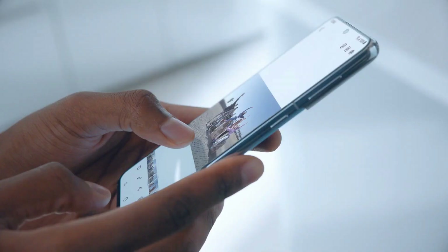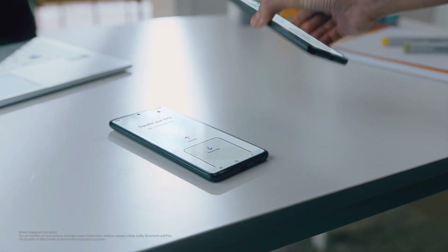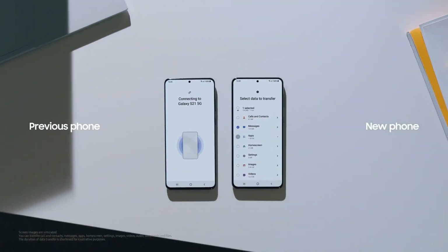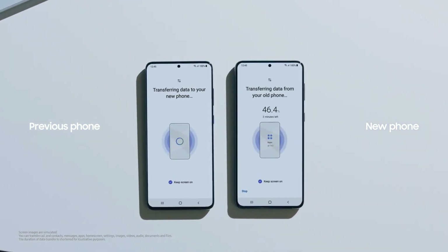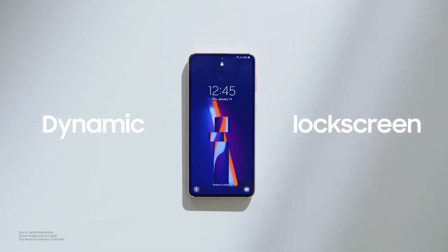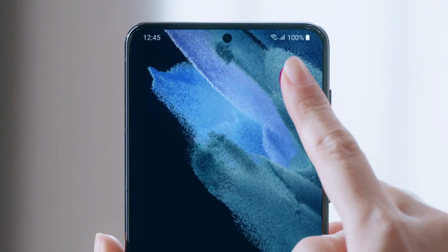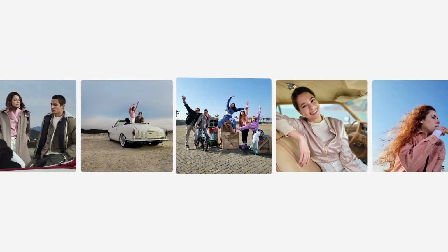Speaking about when this update will roll out, for the S21 series it's going to come as early as August as the beta update, and the stable update will roll out somewhere in September for the S21 series. For other devices like the Note 20 Ultra, it's going to be pretty similar dates to the S21 Ultra. For Samsung A series devices, the latest A series is going to take as long as December.